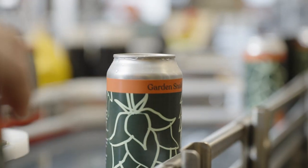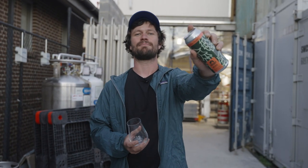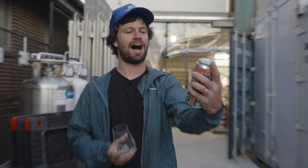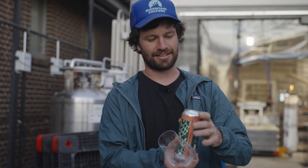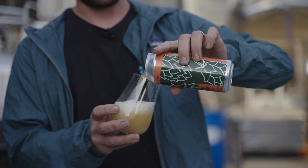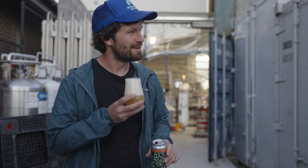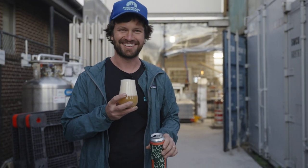Today we finally got to the end of our process for Garden Snake. It's our wet hop New England IPA, all Galaxy hops. As mentioned earlier in the video, we went down to Victoria and basically snagged these hops straight off the vine. Today we're finally going to try it and see how it all paid out. It's hazy — so we got that right. Smells like it has hops — we got that right.